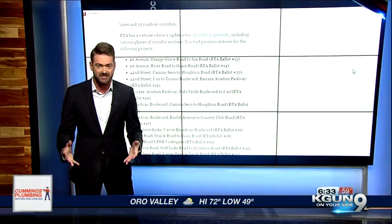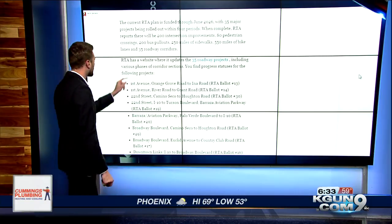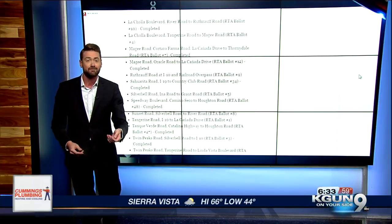There is plenty of work that still needs to be done, so we've made an easy way for you to find out if your road is going to be impacted by any of these projects. Go to our website — we've compiled a list here that breaks down all the projects that have been completed or are still in the works right now.